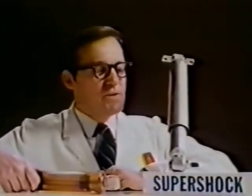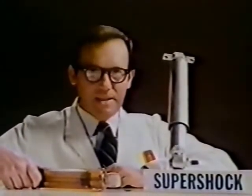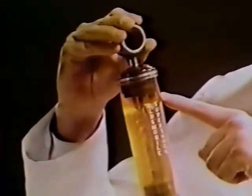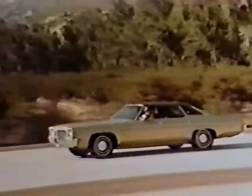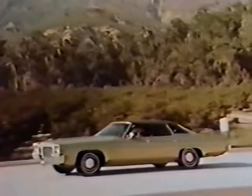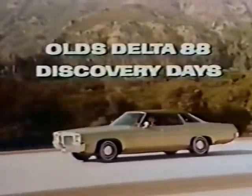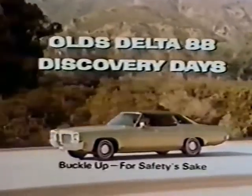This is Oldsmobile's new Supershock, with a unique idea inside. Shock absorbers contain fluid plus air space for expansion under rough road conditions. But in Oldsmobile's new Supershock, the air in this sealed cushion can't mix with the fluid, so the Supershock keeps Oldsmobile's G-Ride working efficiently. Supershocks: another part of Delta 88's G-Ride. Test drive the 88 during Delta 88 Discovery Days at your dealers now.